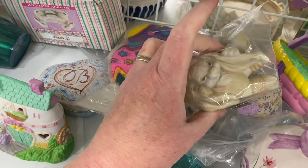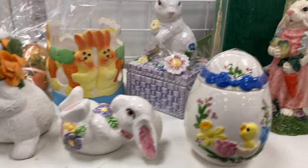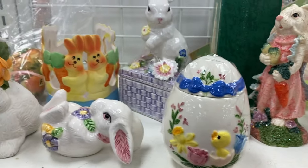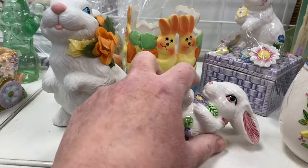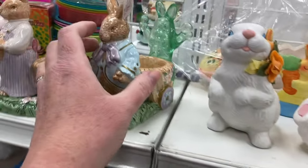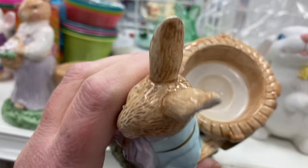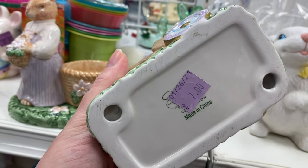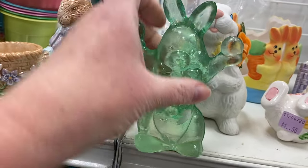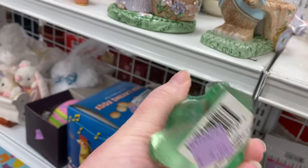That bunny looks like it's getting physical on its side. It's plastic. Now these are kind of cute — they're made in China. Candle holders for seven dollars. This is glass. It's four dollars. It's Dollar Tree.